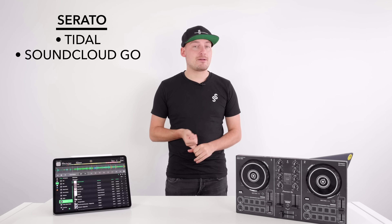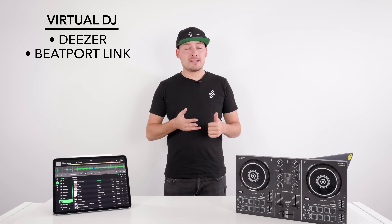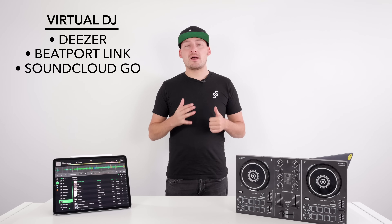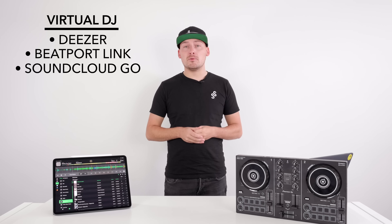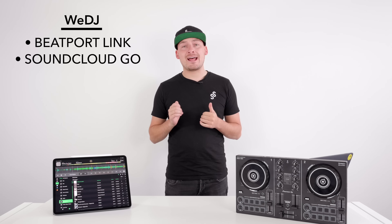Serato currently supports Tidal and SoundCloud Go. Virtual DJ currently supports Deezer, Beatport Link, and SoundCloud Go, and also has access to an exclusive record pool called IDJ — BeatSource Link will be coming shortly. We DJ currently supports Beatport Link and SoundCloud Go.